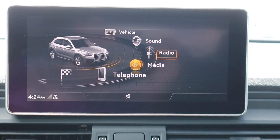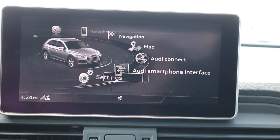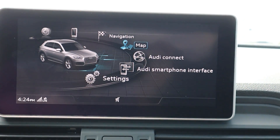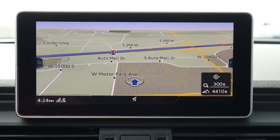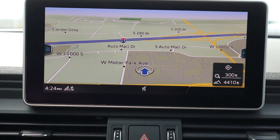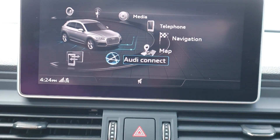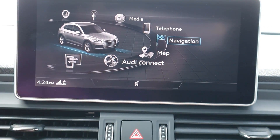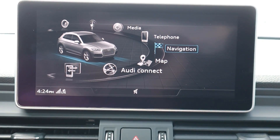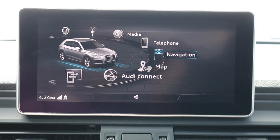The infotainment system is not a touchscreen, so you use a dial to navigate through the menus. In terms of going through different menus, it's really easy to use. You also have a second navigation menu here even if you've got one on the gauge cluster. Overall the infotainment system is really easy to use — I would prefer a touchscreen, but I'm completely okay with how this works because of how intuitive the dials are.